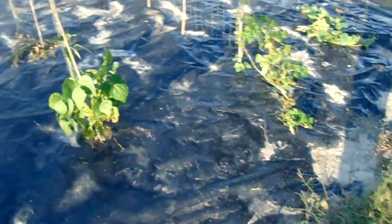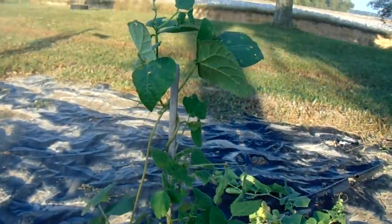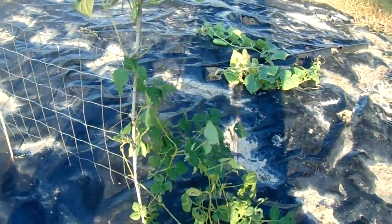I got some peas here - these are like purplish peas, little round balls on these. When they dry out, we'll see - it's only got about 5 or 6 peas on them. They're not doing the best.